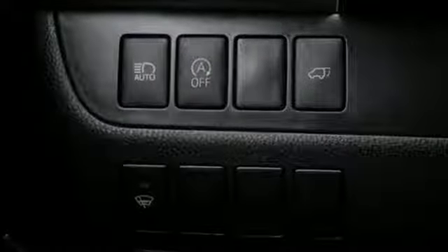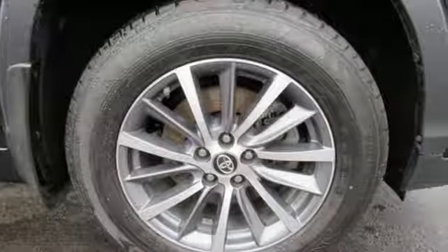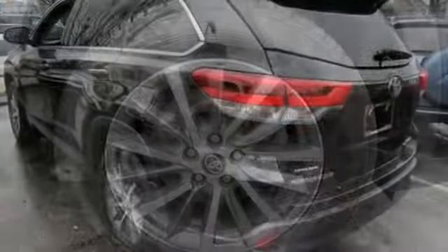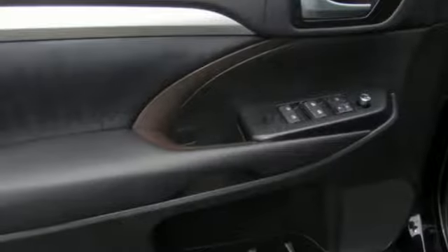Get ready for an impressive combination of features: integrated navigation system with voice activation, power heated mirrors, front heated leather bucket seats, auto-dimming rear-view mirror, and Bluetooth.